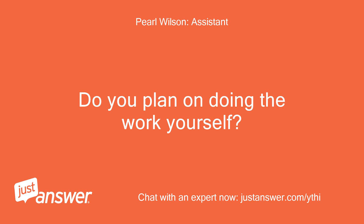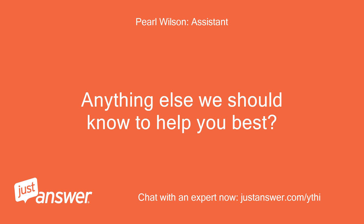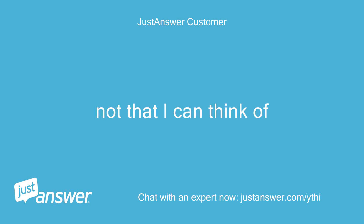Do you plan on doing the work yourself? I'd like to. Anything else we should know to help you best? Not that I can think of.